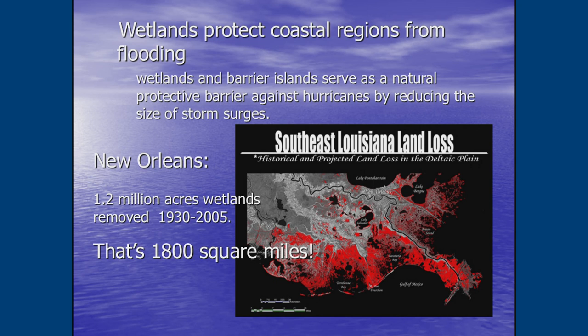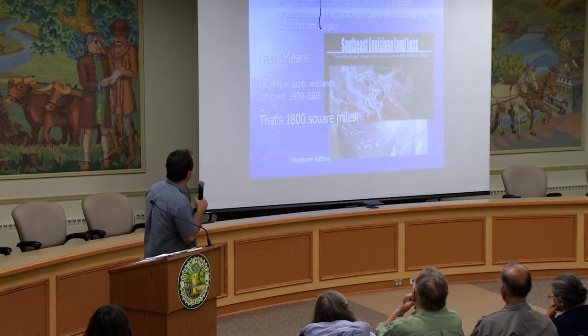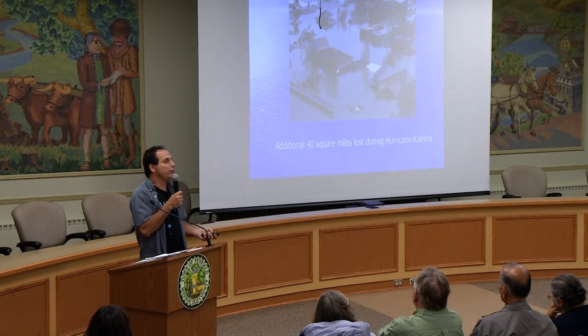Between 1930 and 2005, 1,800 square miles of wetlands were removed in New Orleans — not just from dredging or oil company drilling, but because levees and dams built to prevent the Mississippi River from flooding seasonally stopped the river from depositing sediment that created barrier islands south of New Orleans. On a smaller scale, Thousand Acre Swamp here in town controls flooding in the area. New Orleans lost the equivalent protection and then Katrina hit.